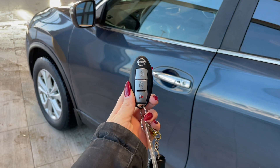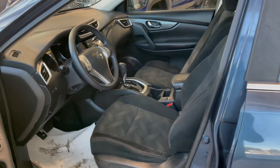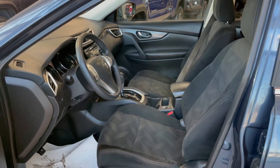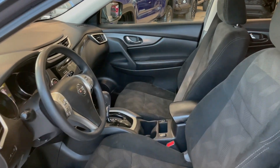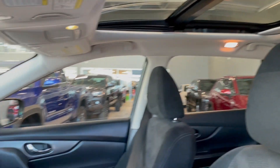Entering the vehicle we have our key with our lock and unlock. Taking a first look inside you've got gray cloth interior. This Rogue also comes equipped with a panoramic moonroof and power seat adjustments.